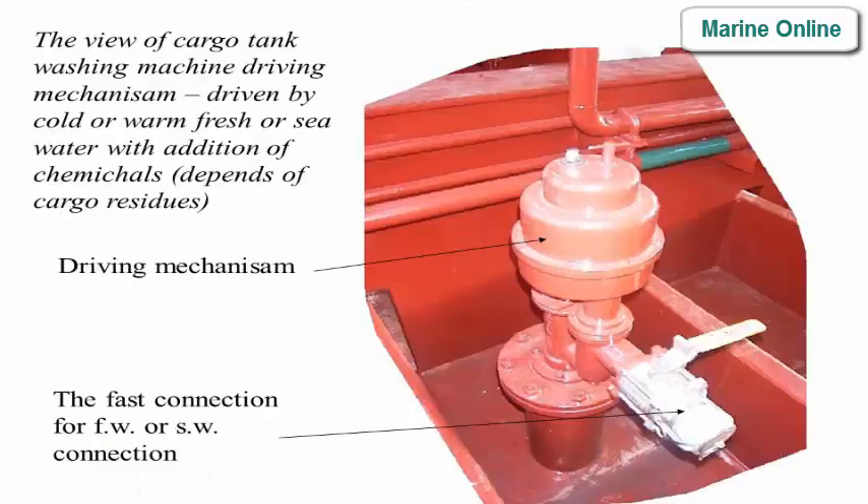The cargo tank washing machine driving mechanism is driven by cold or warm fresh or seawater with addition of chemicals, depending on cargo residues. The driving mechanism includes a fast connection for fresh water or seawater.